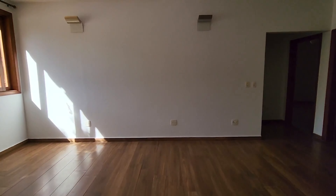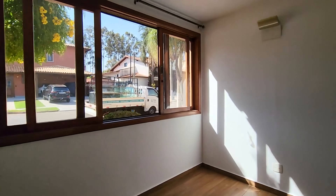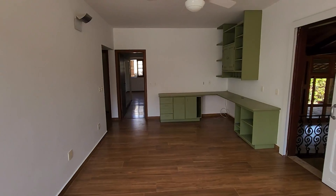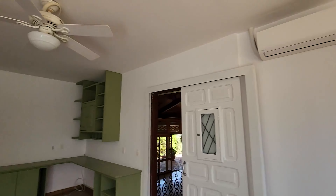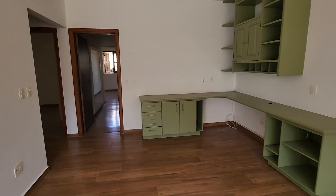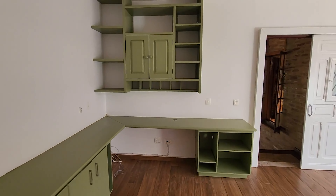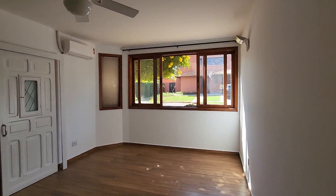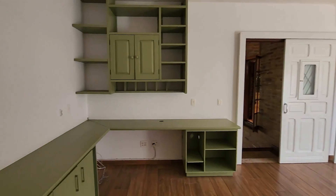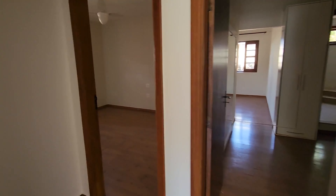Ela é praticamente uma casa térrea, com apenas 4 degraus para a parte íntima. Esse espaço pode ser uma sala íntima da família, pode ser um home office; você pode montar mais estrutura de bancada. Ar-condicionado Daikin — quem conhece sabe, uma marca top. Olha o detalhe da porta, janelão. Sendo condomínio fechado, muita segurança com uma estrutura completa de lazer.